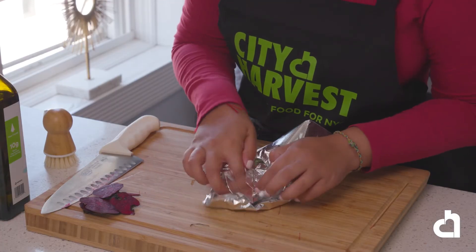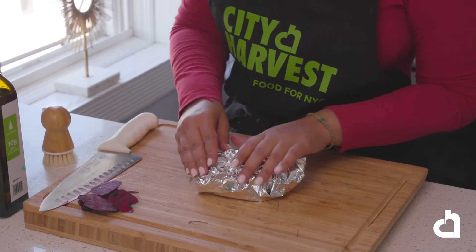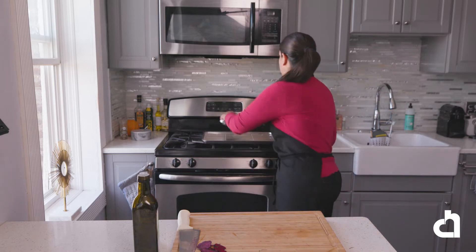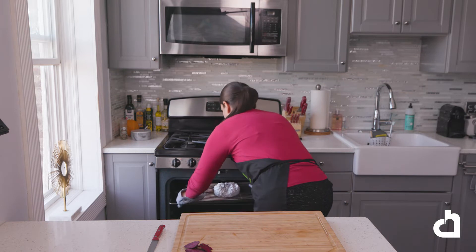Be careful while handling beets because they can definitely stain. You could always use a pair of gloves to prevent staining. We're going to wrap it tightly and roast these for an hour, or until a knife inserted goes through without resistance. Now that our beets are ready, we're going to go ahead and pull them out of the oven. Now let's get started with our first recipe.